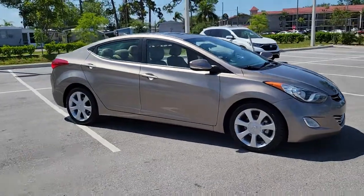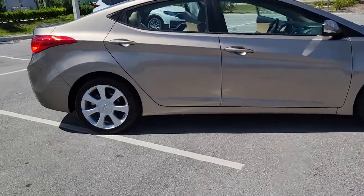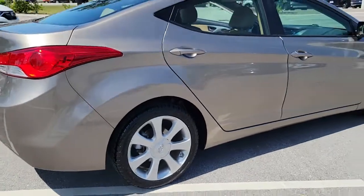Can you see yourself in the 2013 Hyundai Elantra? This vehicle still has fewer than 80,000 miles on the clock, so it won't last long. Here's a Hyundai Elantra.